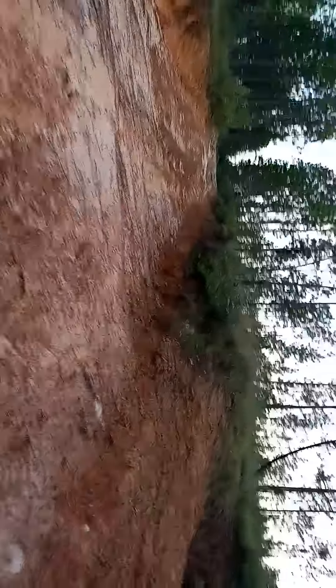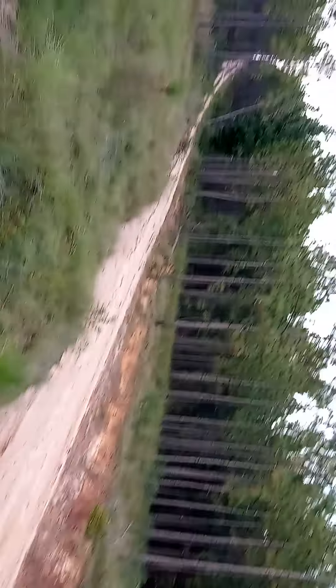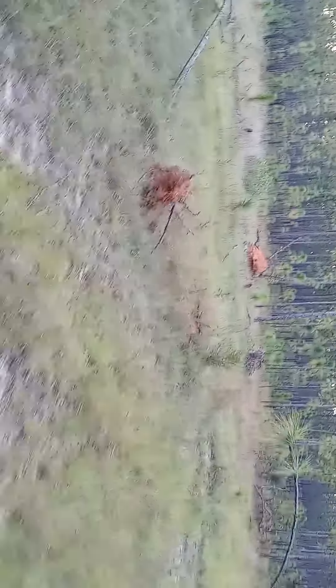These trees are just pulled up out of the ground. These are big trees. Still hot out — September — but here in northwest Florida it's hot. Come on lady, come on. So check out these trees.